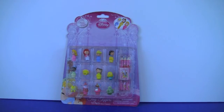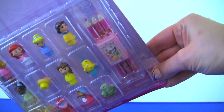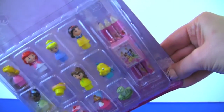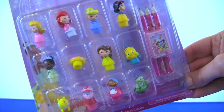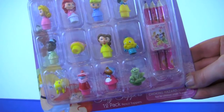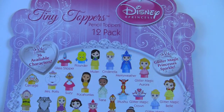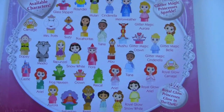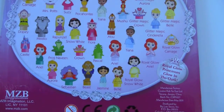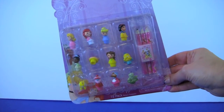Here's our Disney Tiny Toppers. It includes 1 sharpener, 3 pencils, and 12 toppers. The back of the pack says that there are 36 available characters. We will open it and take a closer look.